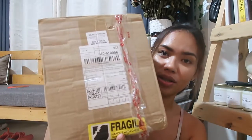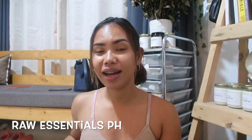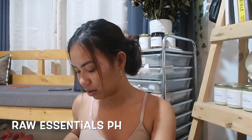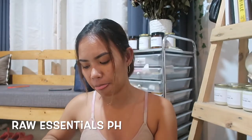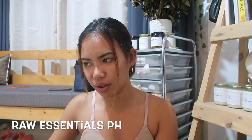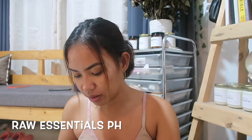This box is again from one of my favorite shops, Raw Essentials PH. I believe this is the last package for this quarter. I'm not going to order first because I have a lot of candle supplies — I hold like maybe 13,000 worth, almost 10,000 worth of candle making supplies. So, enough na muna — that's a bit too much.